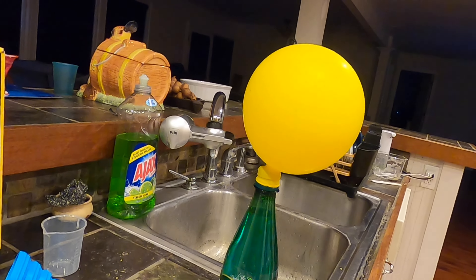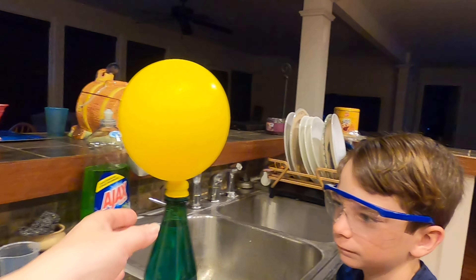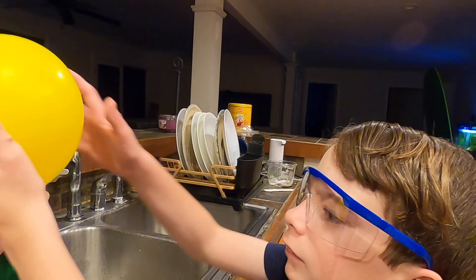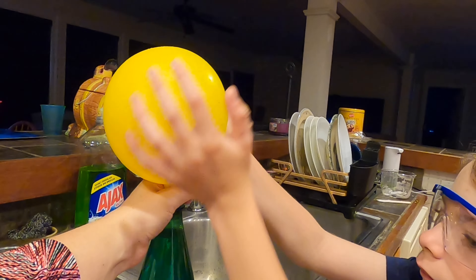So we have the pop crystals — it's almost like Coke and Mentos, but not quite that dramatic. A little more of a safer reaction.